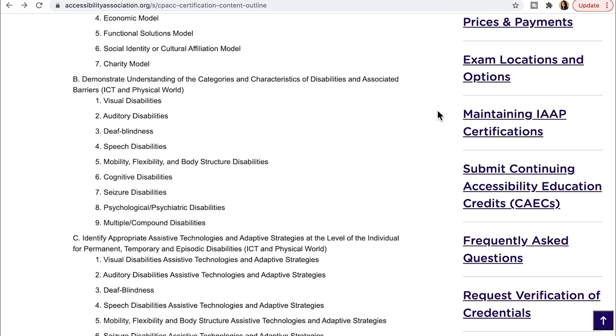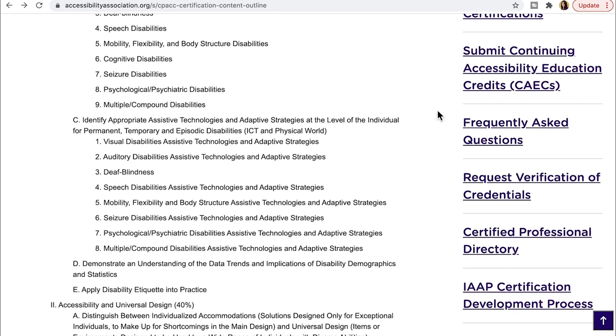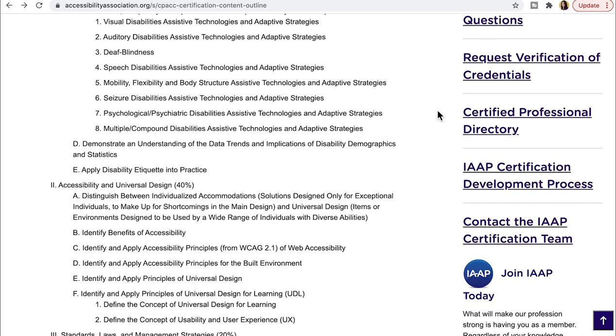The outline lists different types of disabilities including visual disabilities, auditory disabilities, deafblindness, speech disabilities, mobility, flexibility and body structure disabilities, cognitive disabilities, seizure disabilities, psychological or psychiatric disabilities, and multiple or compound disabilities. You also need to identify appropriate assistive technologies and adaptive strategies for permanent, temporary, or episodic disabilities, and understand what assistive technologies people with these disabilities use. Additionally, you need to demonstrate understanding of disability demographics data trends and apply disability etiquette in practice.